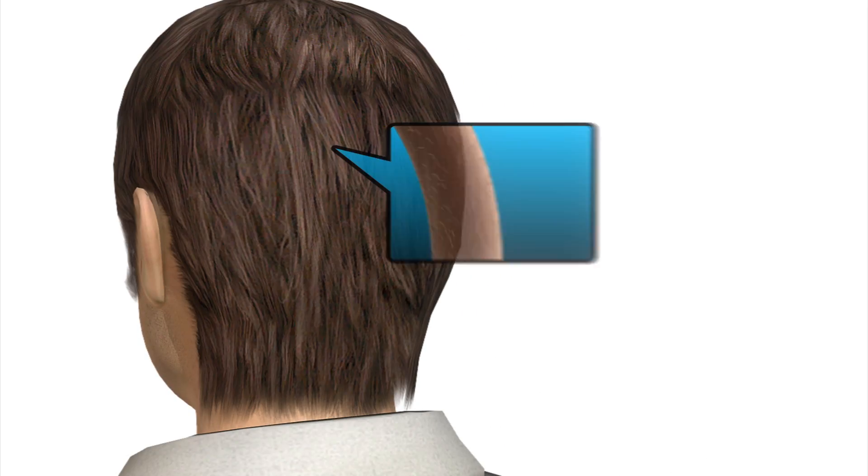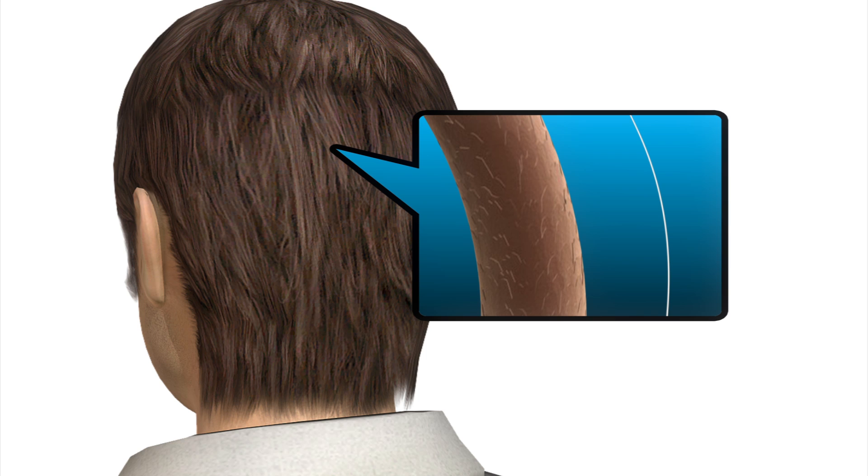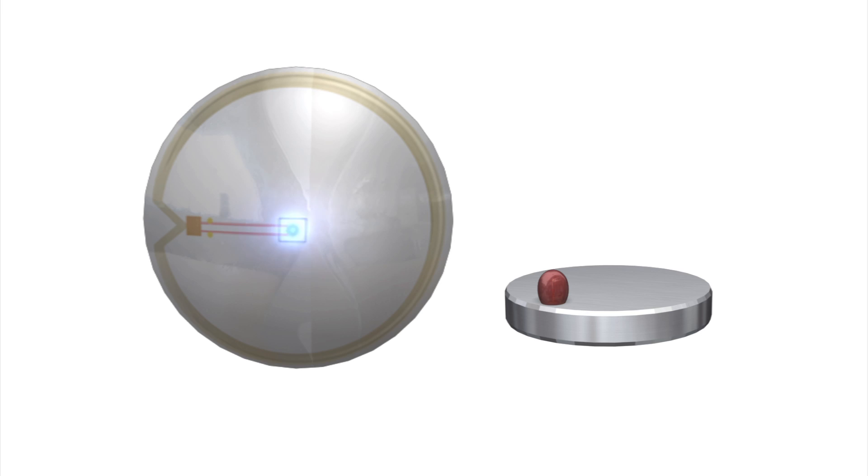These lenses contain electronic circuits that are made from metal that is 1,000th the thickness of a human hair, and the LED light is 1 third of a millimeter in diameter. The circular antenna connects to a power source, which right now is a nearby wireless battery.